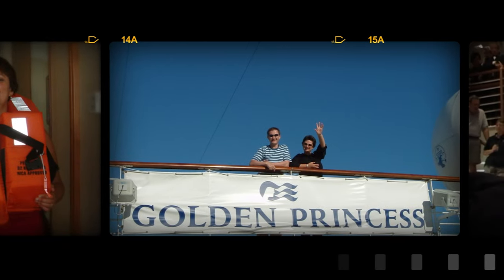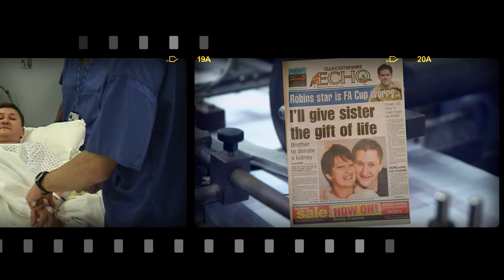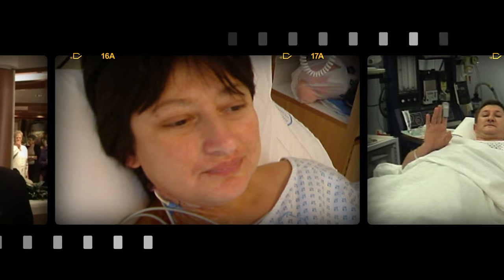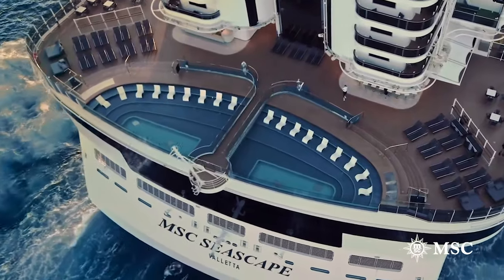I'm taking this cruise with my sister Jane. Our first cruise together was on board the Golden Princess in 2003. That cruise was to celebrate a successful kidney transplant — I donated one of my healthy kidneys to Jane as she was suffering renal failure, needing dialysis. 19 years later, the kidney is doing well, so it's time for another cruise celebration on board the brand new MSC Seascape.